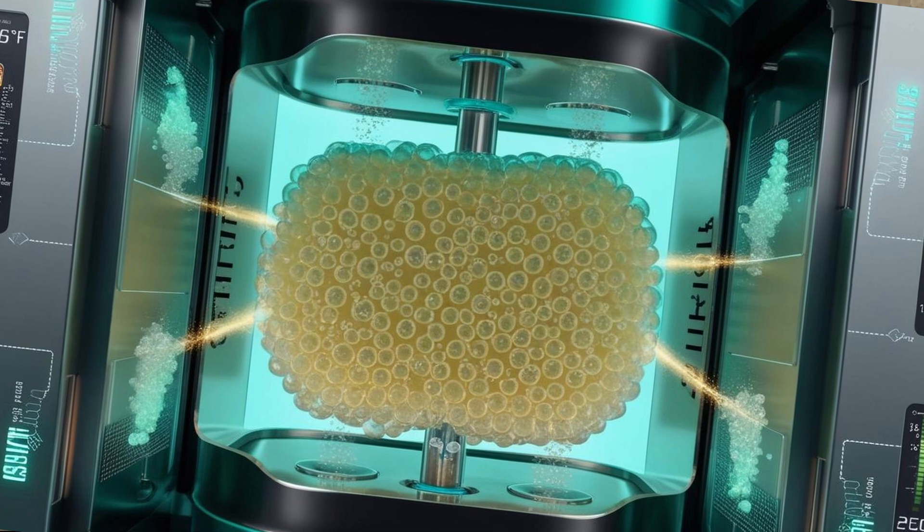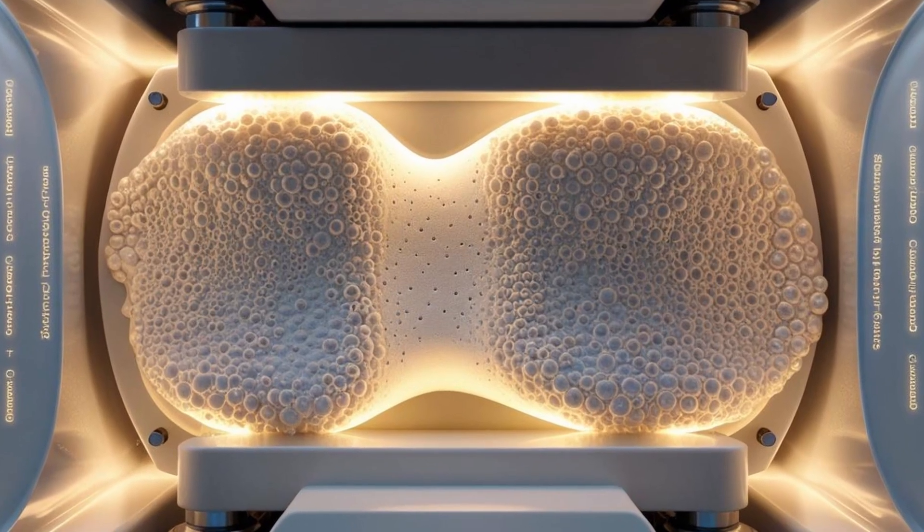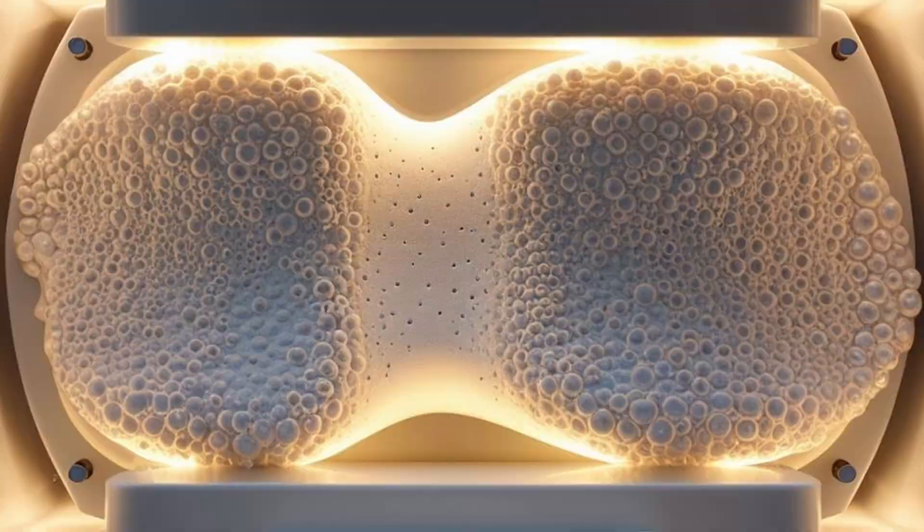When you use supercritical fluid in shoe foam production, you get insane control over how the bubbles are formed inside the foam. Here's how it works: you start with a block of raw material — it may be PEBA, TPU, TPE, or TPEE. You expose this to supercritical carbon dioxide or nitrogen under intense pressure and heat. The supercritical gas gets absorbed deep inside the material. Then they rapidly reduce pressure and boom — the gas expands into millions of uniform micro-cells inside the material. The resulting foam is then cooled and molded into the midsole.